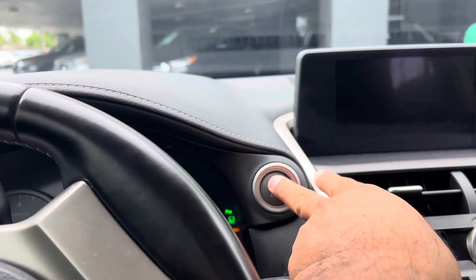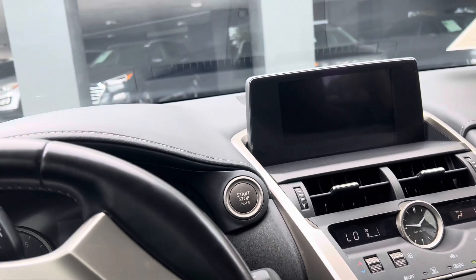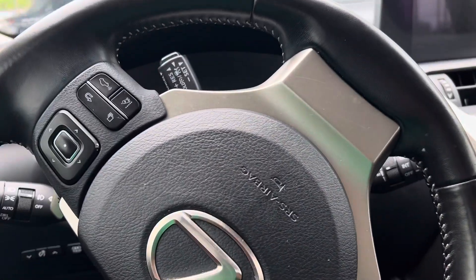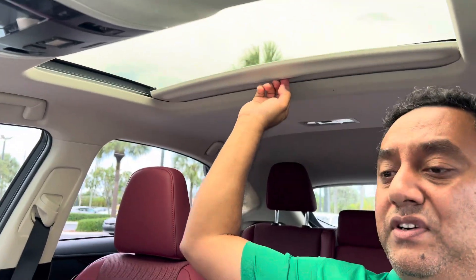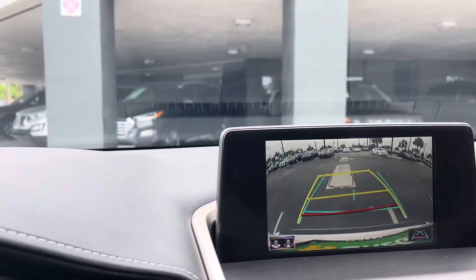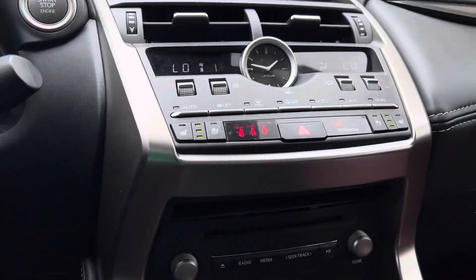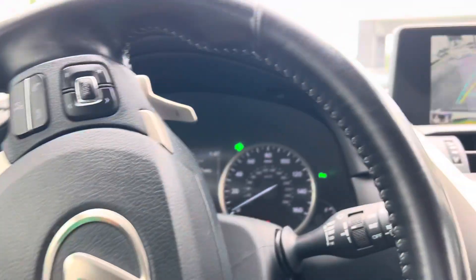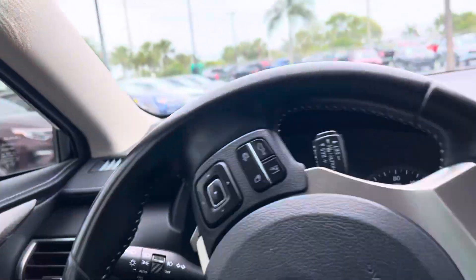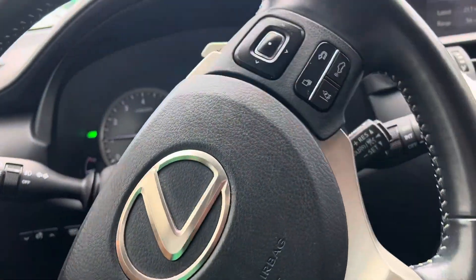It does have a power sunroof — very nice — and backup camera. Super nice car, red interior. Lexus NX 300, very nice car.